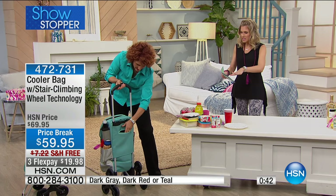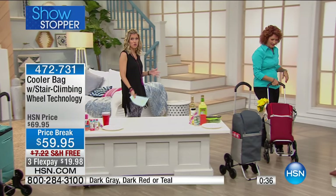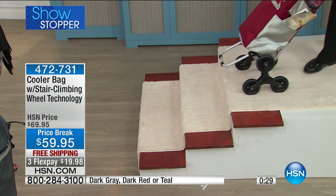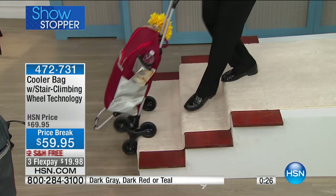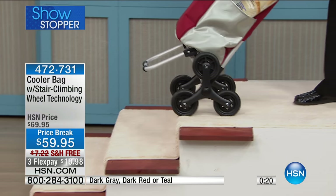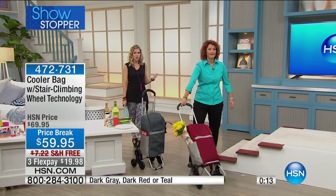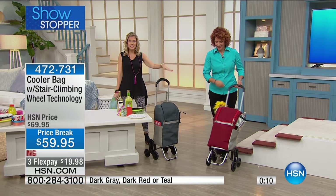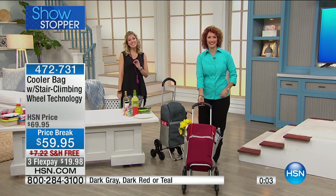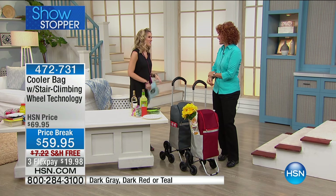I want to take it back over to the stairs because we can see how much space it has and how many things you can pack. Whether it's the beach, a road trip, an outdoor event or a concert, it's all about the stair climbing technology that does the work for you. It's on three flexible payments for less than $20. You know this technology because you've made the stair climbing cart a customer pick — no doubt this is on its way to a customer pick. This is our showstopper. And if you live in an apartment, a high-rise or a condo, the easiest way to go up and down is to let the cooler do the job for you. Why carry it when you can roll it? This will definitely enhance your summer activities — pick this up before they're all gone. Still have all three colors available.